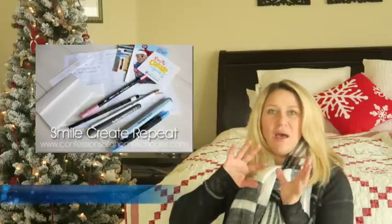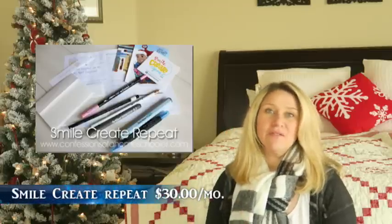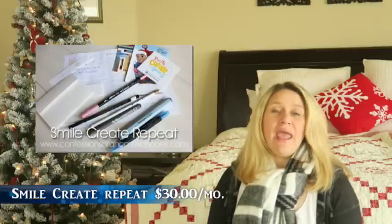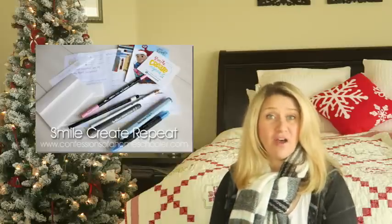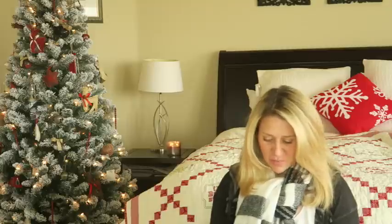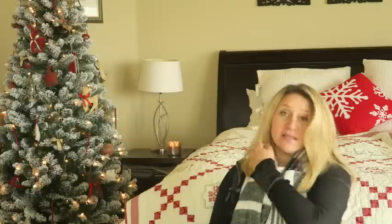I have one more art item - it's from Smile Create Repeat, and they are doing a giveaway for one of their subscription boxes. They send out monthly boxes full of fun art supplies, with instructions on how to use those supplies, and they also have online video tutorials. That's a really fun gift as well.